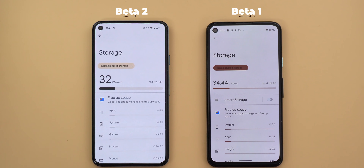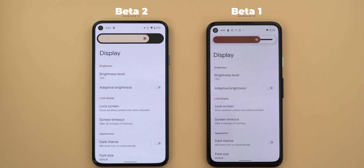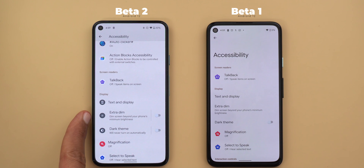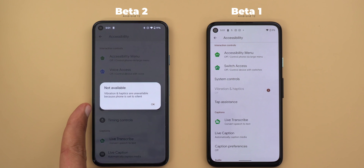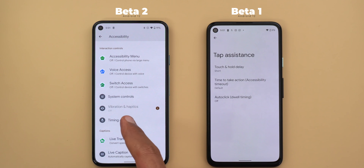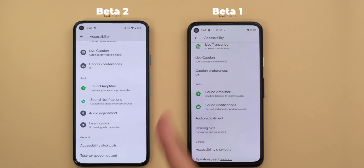Under storage settings, the smart storage toggle is no longer there — instead you only get the 'free up space' option that takes you to the files app. Under display settings, tapping the brightness level gives a much bigger slider. The 'styles and wallpapers' menu item is now renamed to 'wallpaper and style.' Under accessibility, text and display, extra dim, and dark theme each got their own icons. Extra dim also got a quick toggle to activate the feature, and dark theme can now take you inside the dark theme settings instead of only having a toggle. Vibration and haptics also got their own icons, and the 'tab assistance' has been renamed to 'timing controls.' Even more features are getting their own icons now.